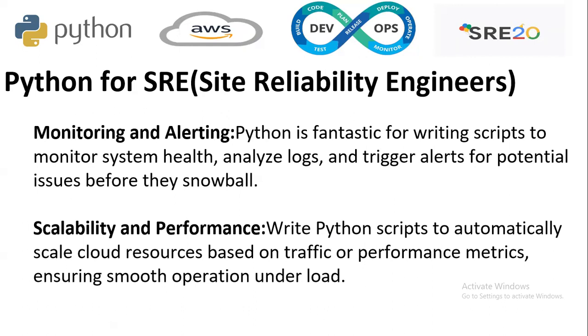How is Python used by SREs — site reliability engineers? The first thing is monitoring and alerting. Python is fantastic for writing scripts to monitor system health, analyze logs, and trigger alerts for potential issues before they escalate. For scalability and performance, Python scripts are used to automatically scale cloud resources based on traffic and performance metrics, ensuring smooth operation under load.